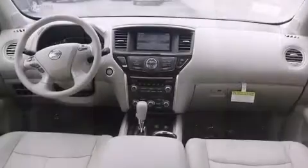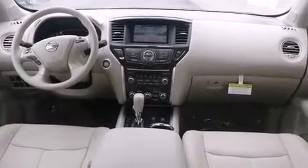Top features include front fog lights, leather upholstery, heated front and rear seats, a trailer hitch, and power seats.